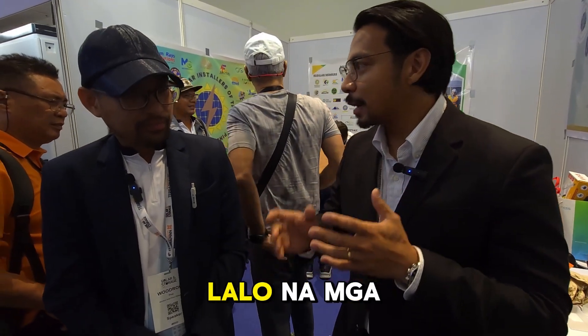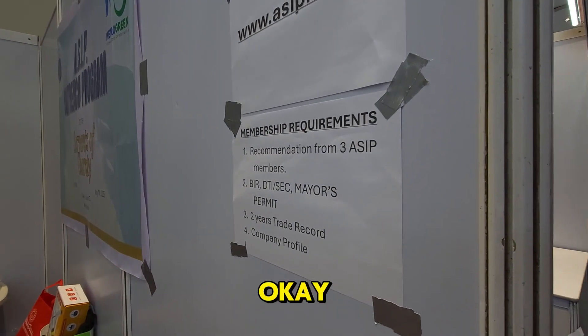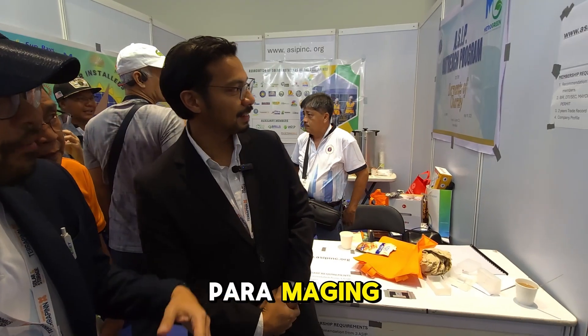I have one more question. With so many solar installers — especially newcomers entering the solar industry — how many are now registered with ASIP? Our registration is quite strict. In fact, we have requirements here. Among those requirements, you need three ASIP members to recommend you before you can become a member.